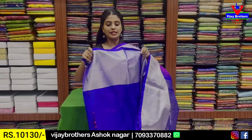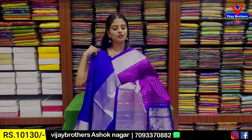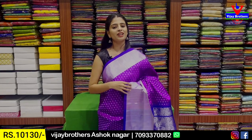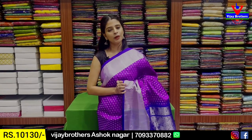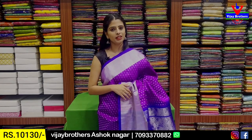And blouse obviously — contrast blouse with the 20 silver border from the saree used on the blouse too. Price ₹10,130. Beautiful and unique color combination — regular use or special occasion.